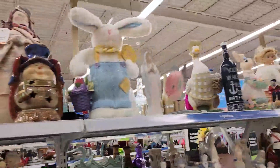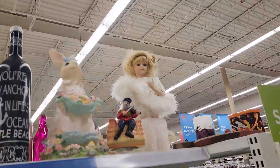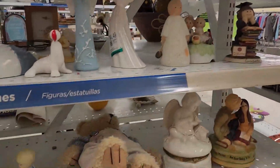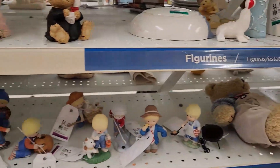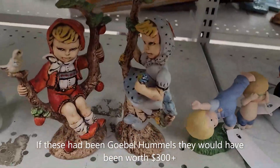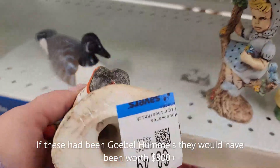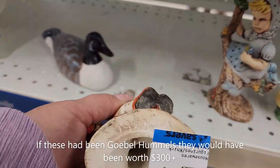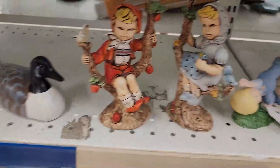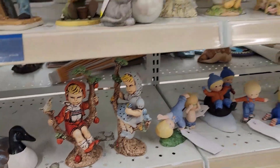I actually wasn't gonna come into Savers because the last time I was here I couldn't find anything at all. These are cool — 1983. Nice little hobbyist piece, very nicely done.